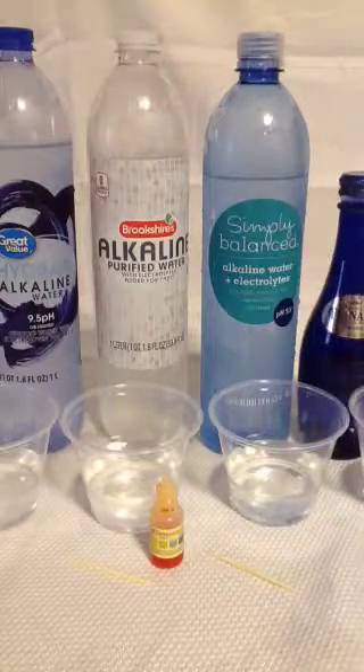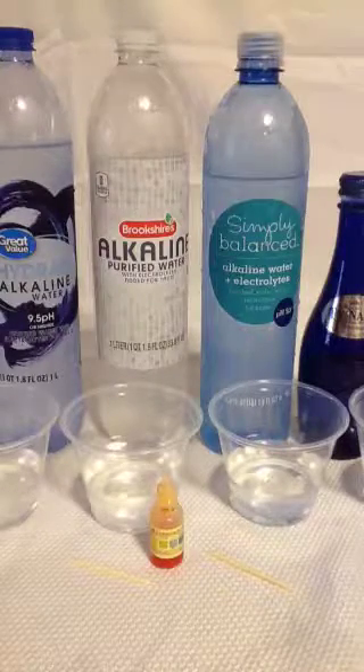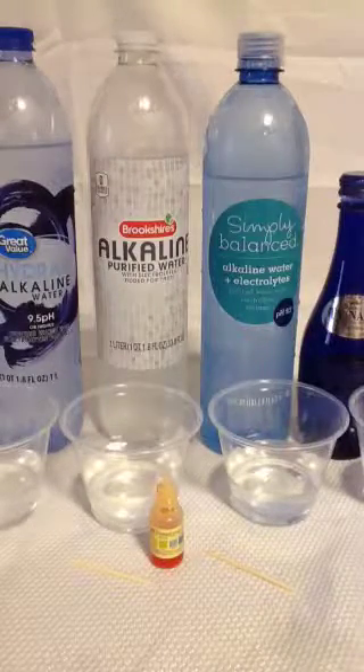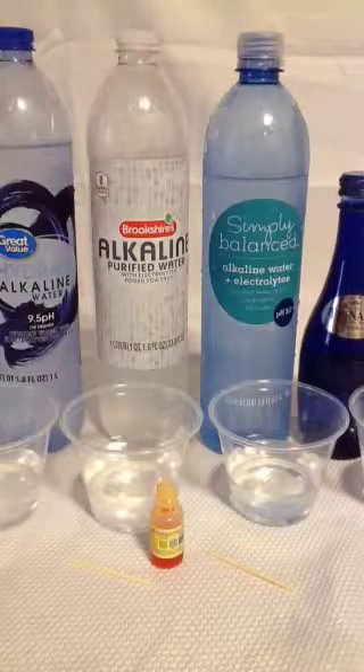The first two — Walmart and Brookshire's — have the exact same ingredients, or the exact same chemicals. They both have potassium hydroxide, calcium chloride, and magnesium chloride in purified water.